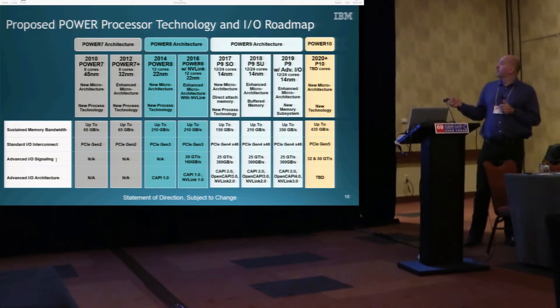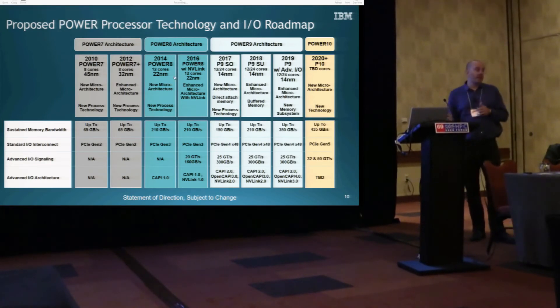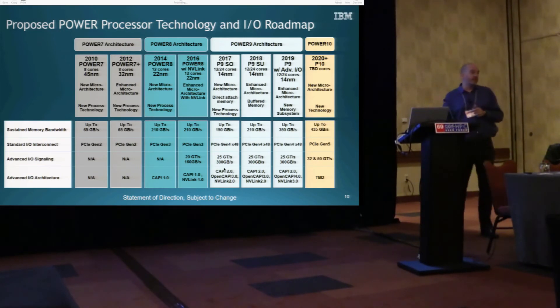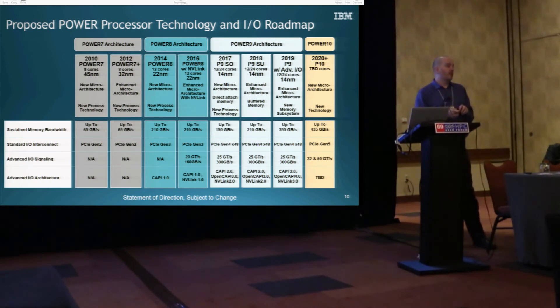This third variant of Power 9 has memory attached with 25 gig differential signaling, and you'll see a new memory subsystem going up from 150 gigabytes per second in the HPC node to 350 gigabytes per second of sustained bandwidth into each socket. A two-socket HPC node will have 700 gigabytes per second of memory bandwidth — far above anything else out there. With Power 10, we're going to continue using that differential signaling, and because of new memory technologies available at that time, we'll actually have 435 gigabytes per second of bandwidth into each socket. This gets that level of bandwidth — typically the privy of GPUs with HBM memory — into your main store.